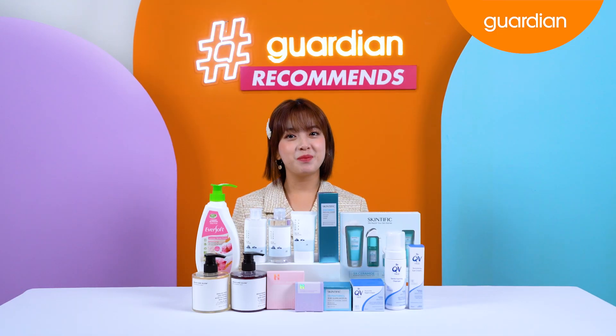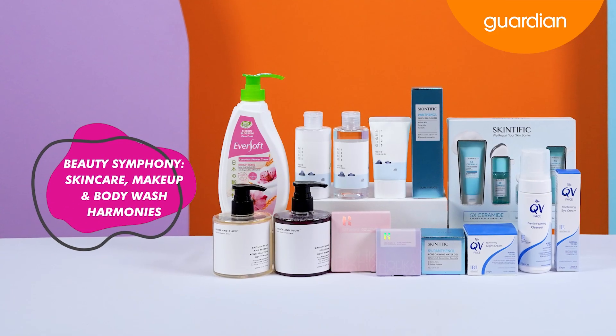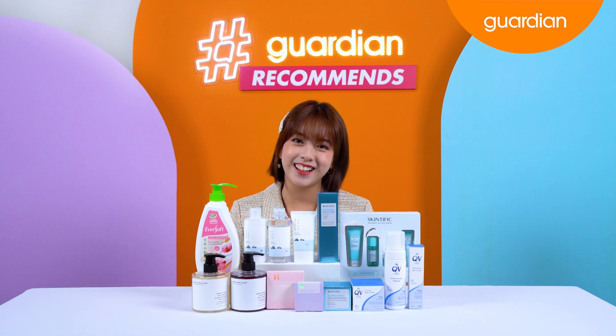Hi guys, welcome back to another episode of Guardian Recommends. I'm Kimberly Chua, your host for today, and today we will be looking at Beauty Symphony: skincare, makeup and body wash harmonies. Now, let's get right into these products.